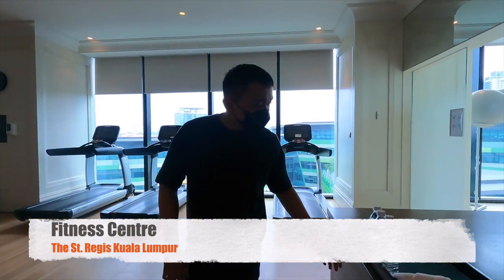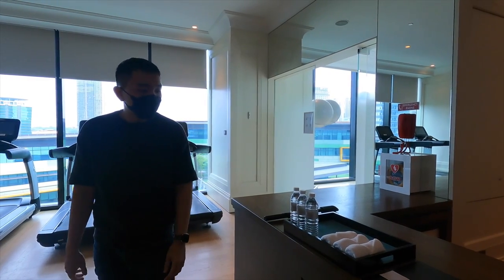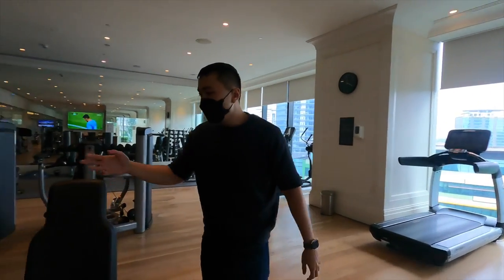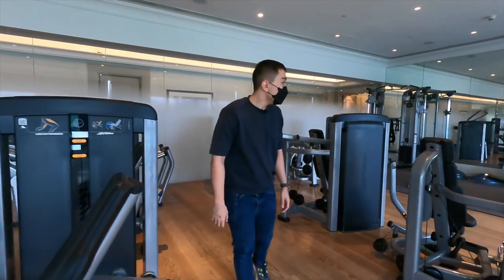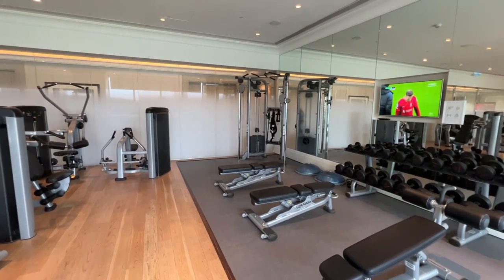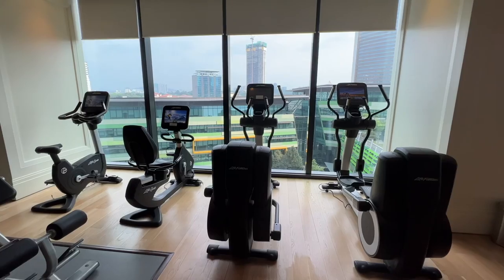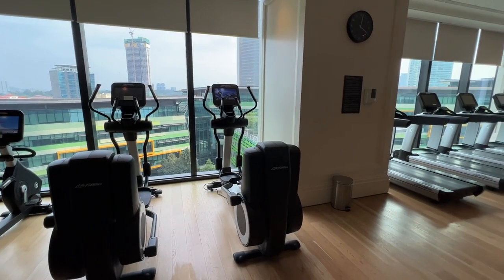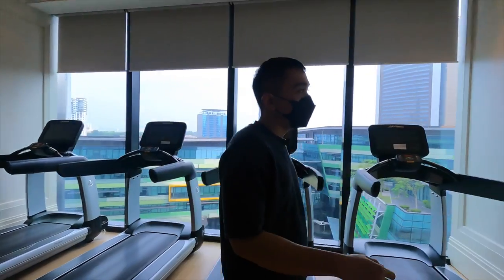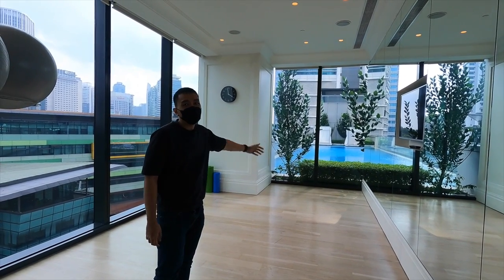We're at the fitness center. When you come in, there's a welcome area where you can check in. There are bottled water and towels for use. One thing I really like is the chilled water, which makes a big difference when working out. Here are all the equipment: leg machines, chest equipment — quite extensive and new. Free weights are over there, ranging up to 25 kilos. There's also cardio equipment: cycling bikes, treadmills. Further inside is a studio with lots of mirrors for dancing or choreography, and it overlooks the pool.